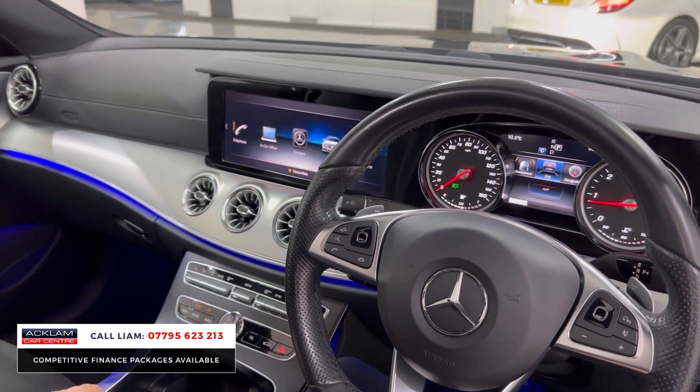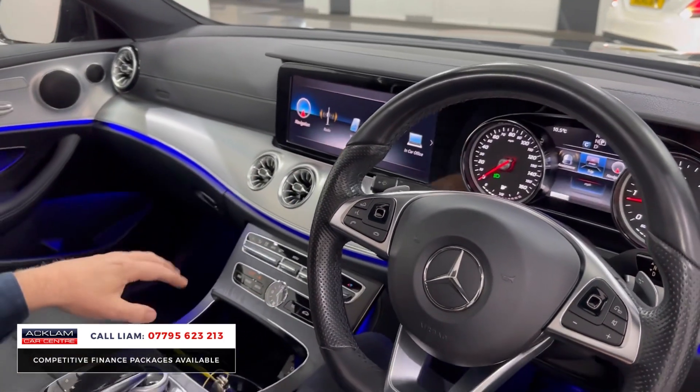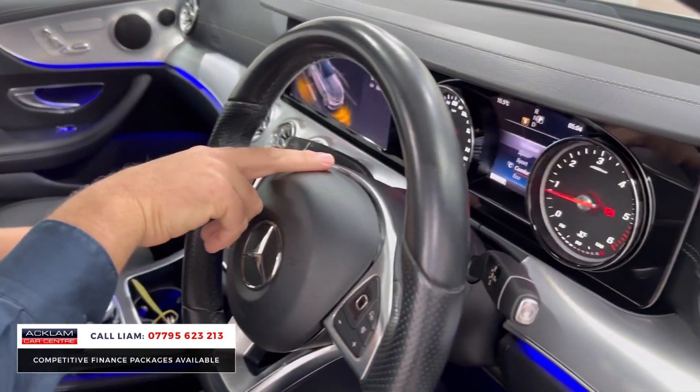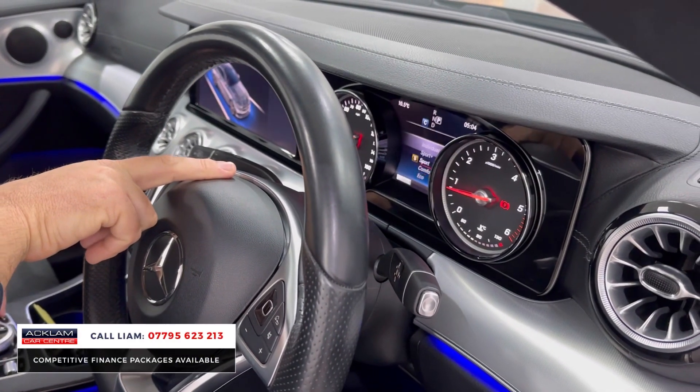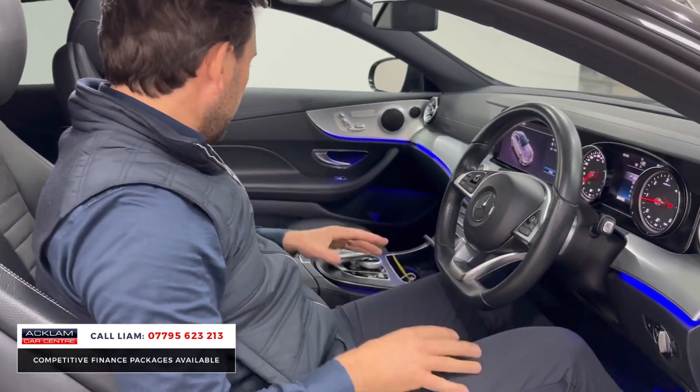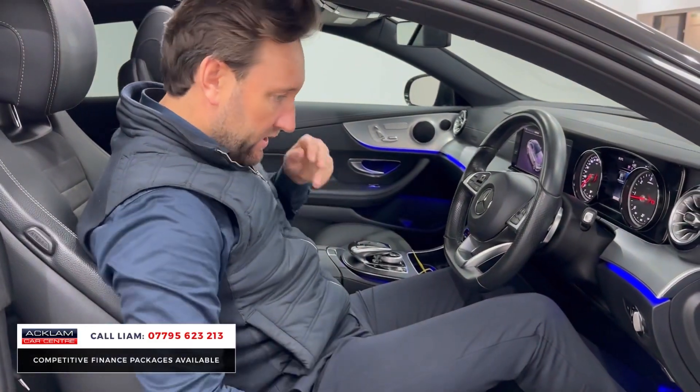If I go back to the main menu you've got your navigation, your DAB, your multimedia, your Bluetooth — all the features you would expect. Front heated screens, and you've got all the different driving modes: eco, comfort, sport, sport plus, individual.